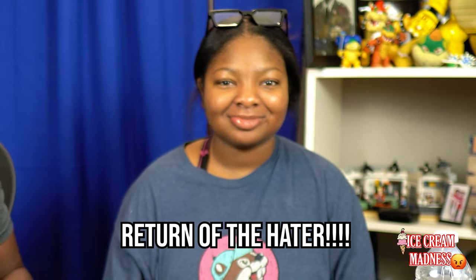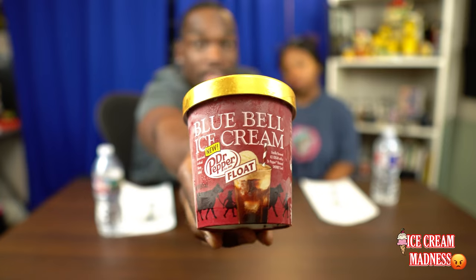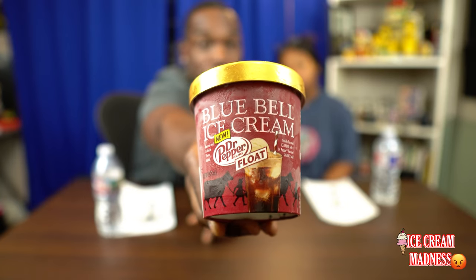You scream, I scream, we all scream for ice cream! Anyway, for our first selection, we will be trying Bluebell's new Dr. Pepper flavored float ice cream.